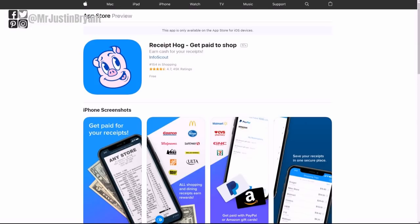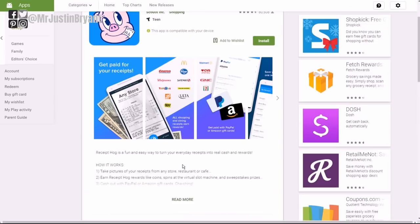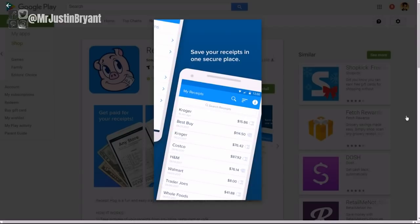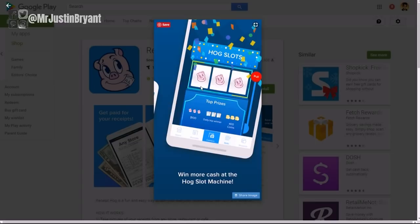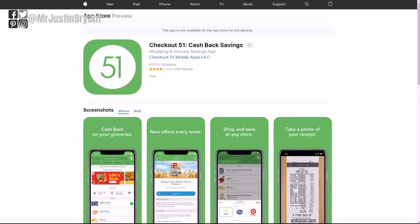Another one very similar to Ibotta is Receipt Hog, available for both Apple and Android devices with a 4.7 out of five-star rating on iPhone and nearly the same on Android. You take pictures of your receipts from stores like Kroger, Walmart, Best Buy, and Trader Joe's. They also have a slots feature that gets you extra points for clicking a button every once in a while, but they do not have a referral program.